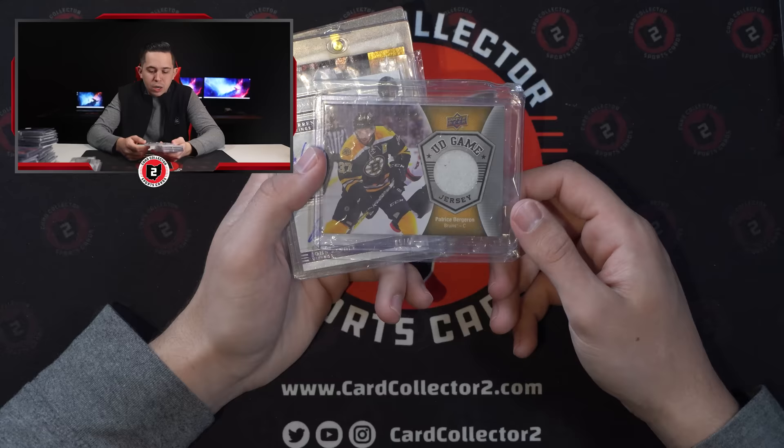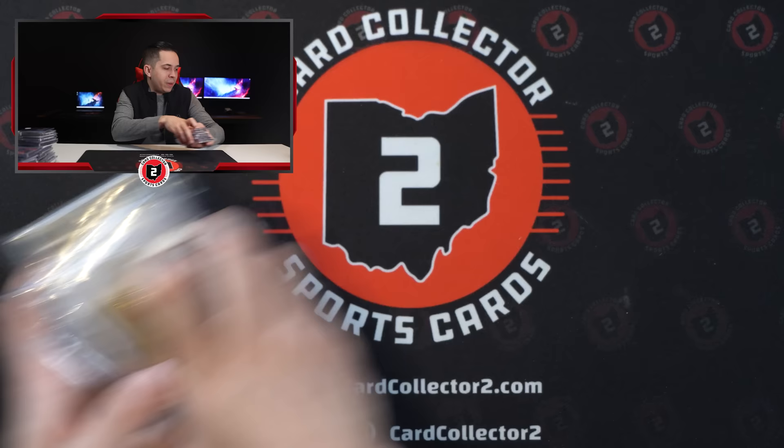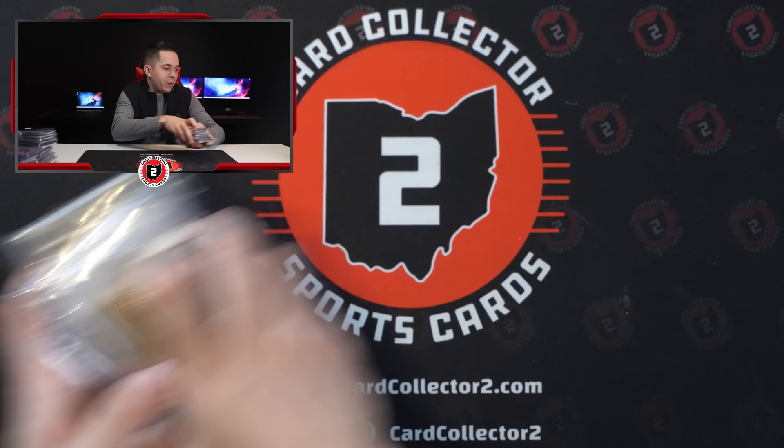Bergeron Jersey UD Game. Warren Moon, John Randall out of 49. And then you got a Bergeron auto out of 22 Ultimate Achievements. And you have a really cool one here — Ray Bourque Bobby Orr dual auto, numbered 10 of 25. A couple Bruins greats there. I thought that was really, really cool. So picked those up and then there should be a few more in this pile.